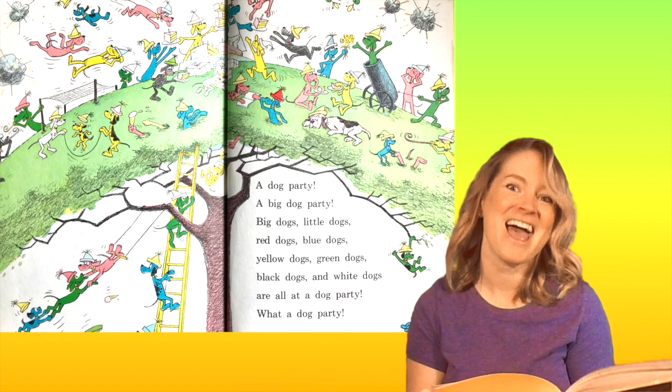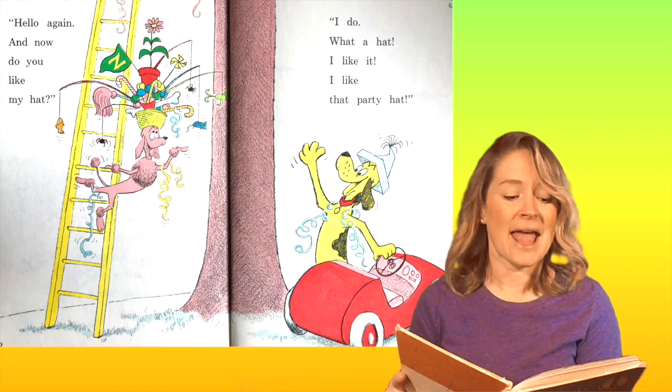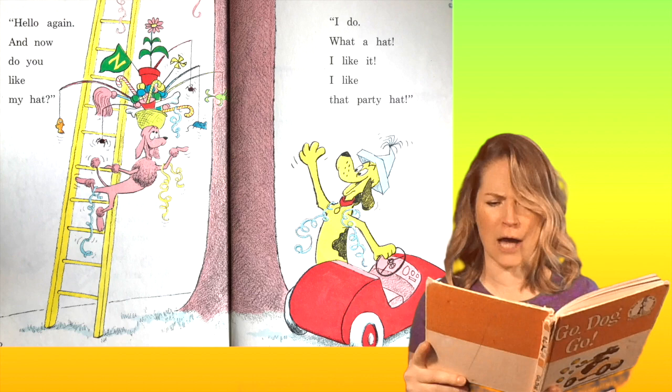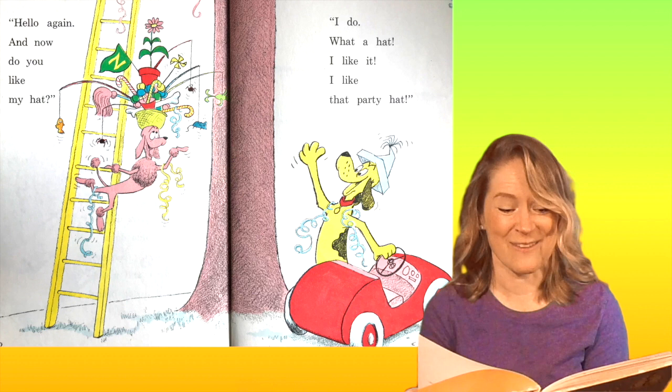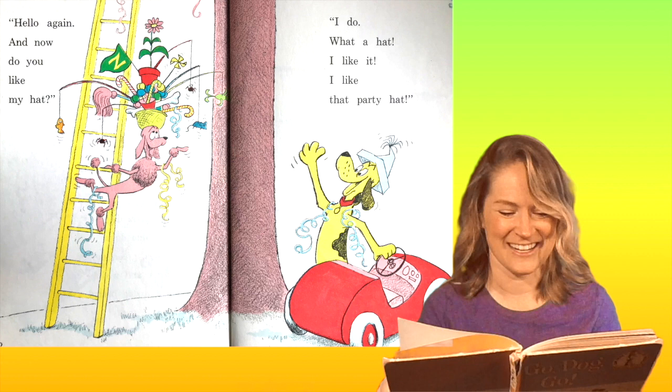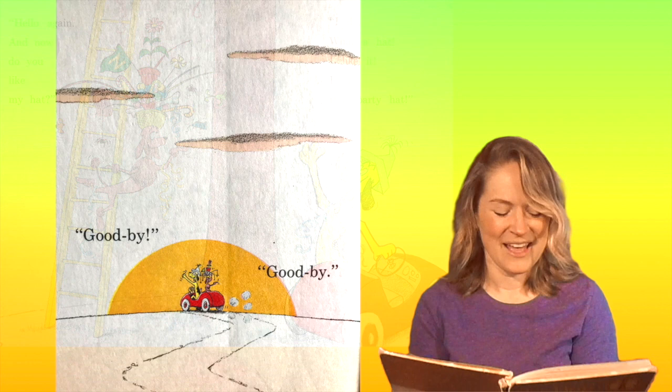Did you read along with me? Maybe you recognize those words from the rest of the book, right? Hello again. And now do you like my hat? I do! What a hat — I like that party hat. He should like it, it's a cool hat. It's got all kinds of things in it. Can you name some of the things? Do you see a candy cane? A couple candy canes, a bone, a plant, a flag, a mop, a fish? Oh my goodness, so many things. Goodbye. Goodbye. And they left together. The end.